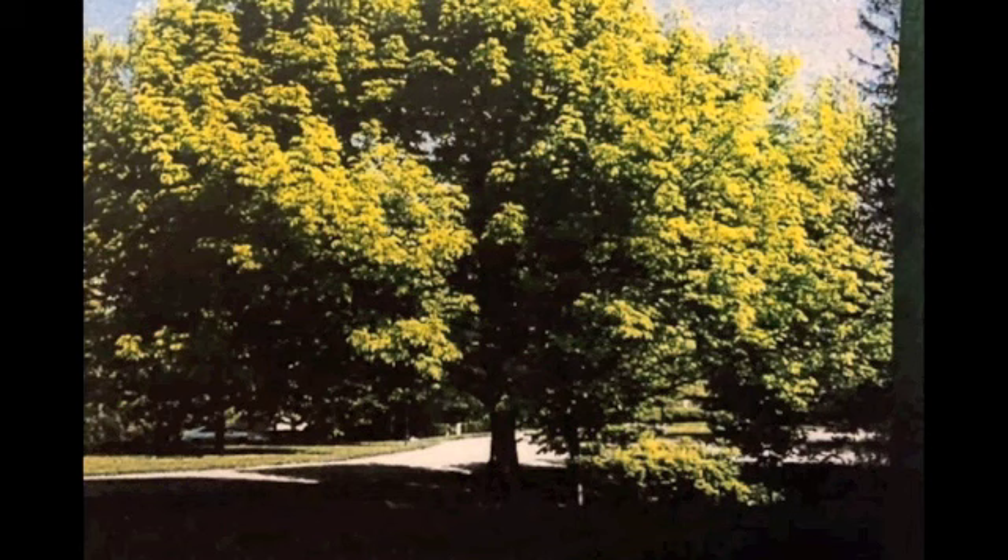The bark has a light gray diamond pattern. This tree's natural habitat includes Washington D.C., Delaware, Maryland, New York, Pennsylvania, Virginia, and West Virginia.